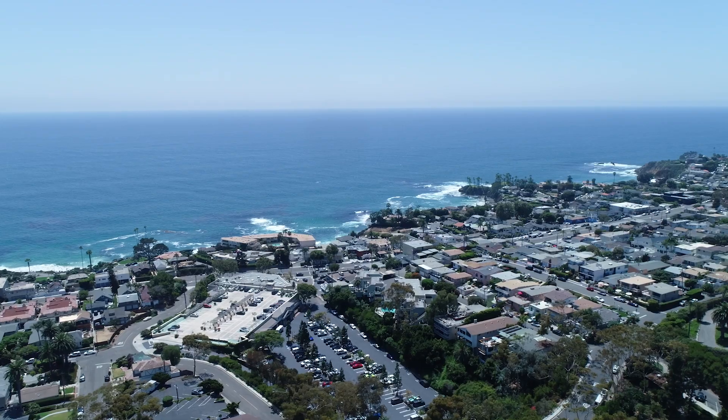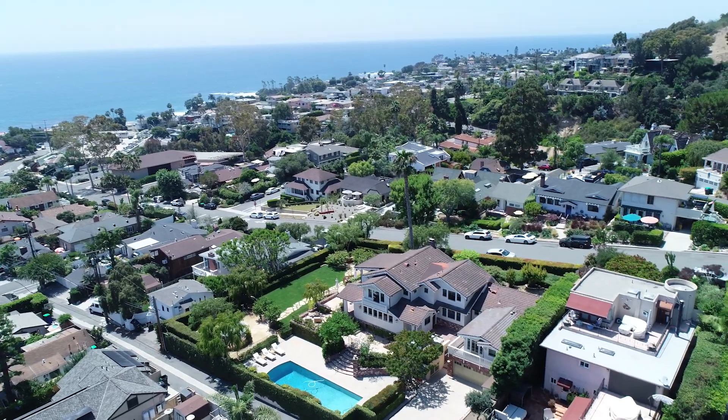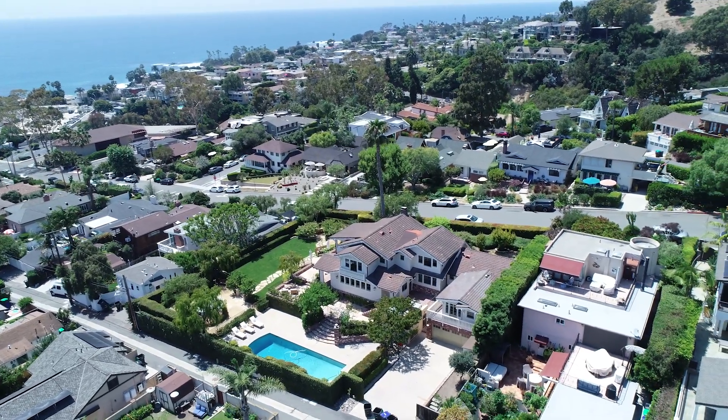Hi, my name is Brian Johnson. I'm a real estate broker in Laguna Beach, California. Today, I would like to welcome you to my new listing at 451 Hawthorne Road in Laguna Beach.